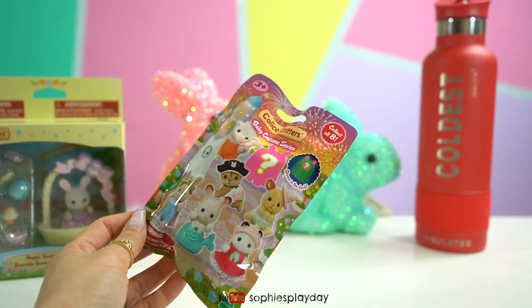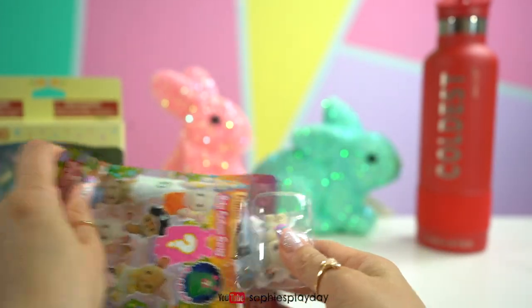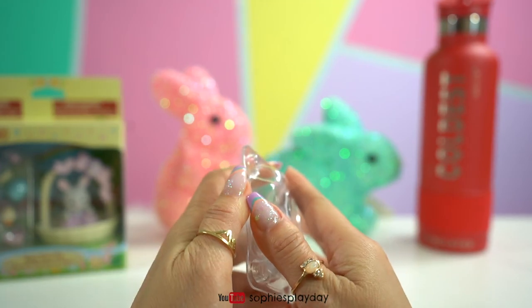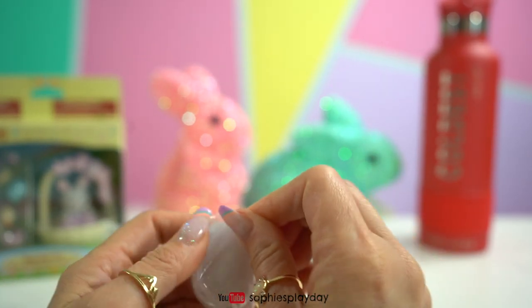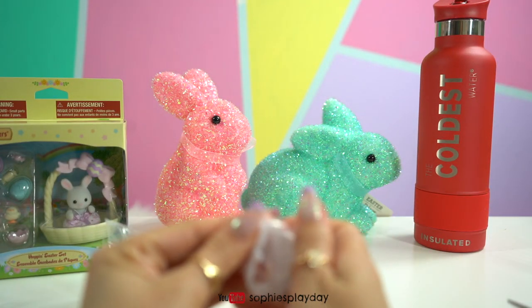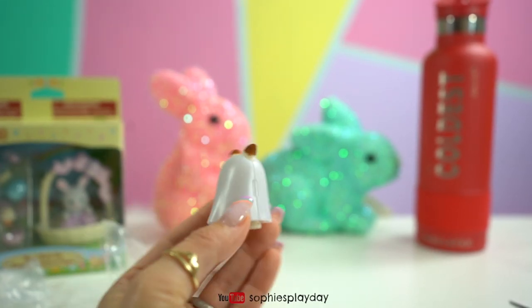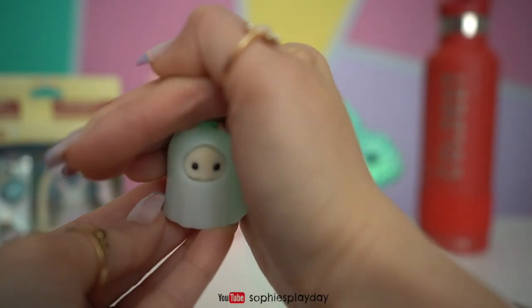And one more blind bag. Oh, I think I got the ghost — the secret critter! This is awesome, this one glows in the dark. It's a little bunny, perfect for Easter. Let's get the ghost costume out. Oh, this is going to be so cute. And there you go, our secret critter. Let me turn off the light so you guys can see the glow in the dark effect. It's a little bit glowing — my room's not dark enough, but I can kind of see it glow right there.